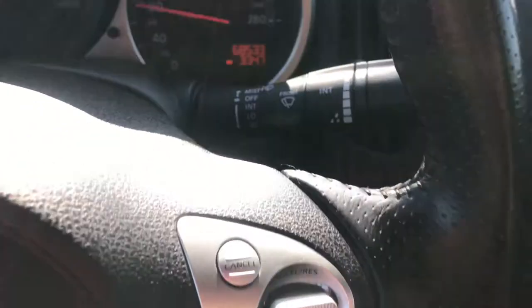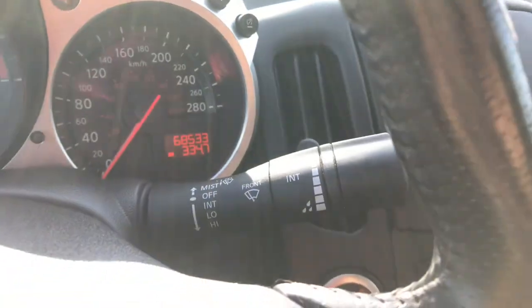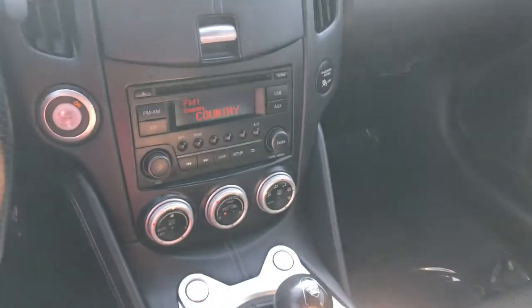This car has 68,000 kilometers on it. There's also a locking glove box in there as well.